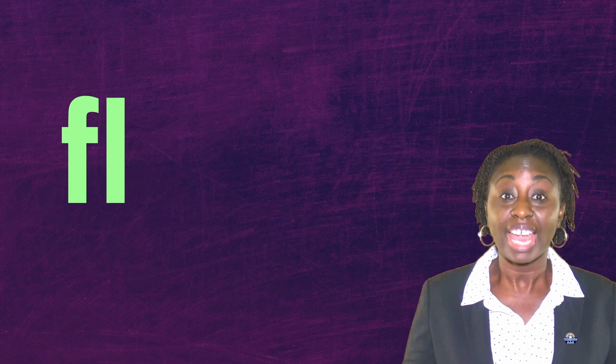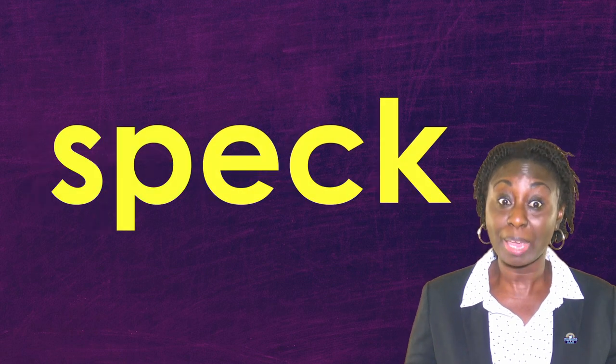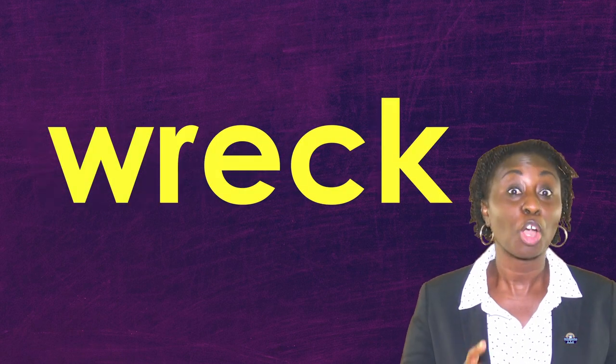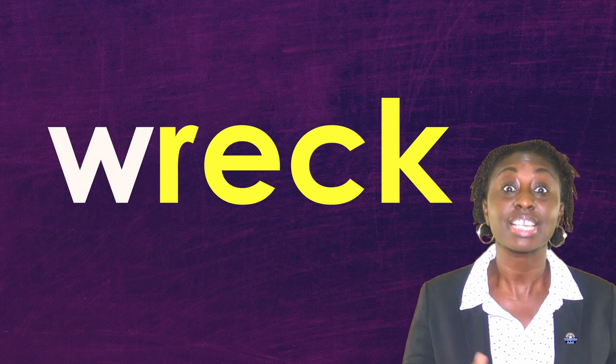Fleck, speck, wreck. Now remember, in this word the W is silent. Now we're going to be looking at the meanings of the words, but please remember the meanings in this video are not limited to the meanings shown.